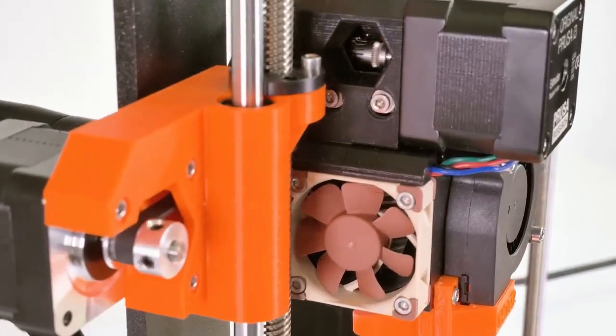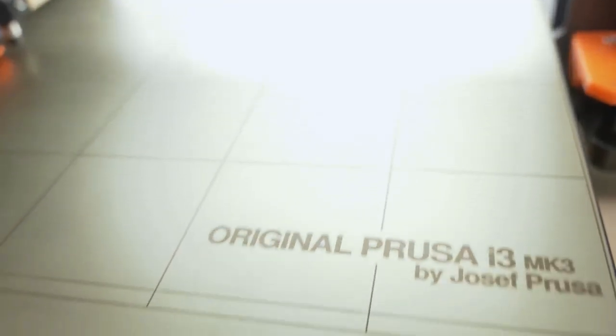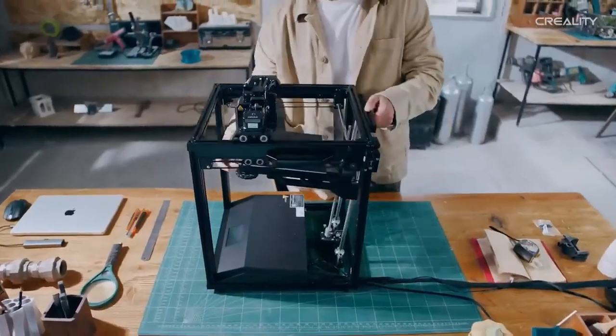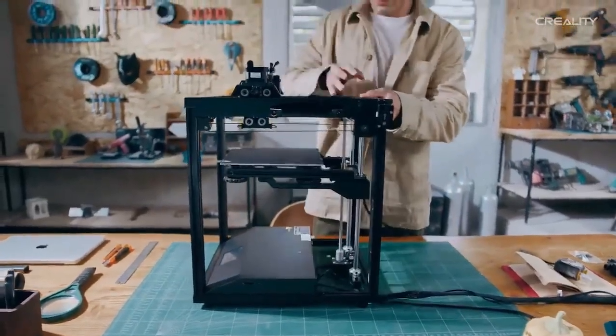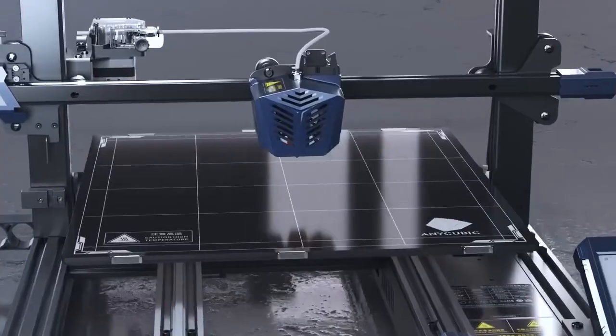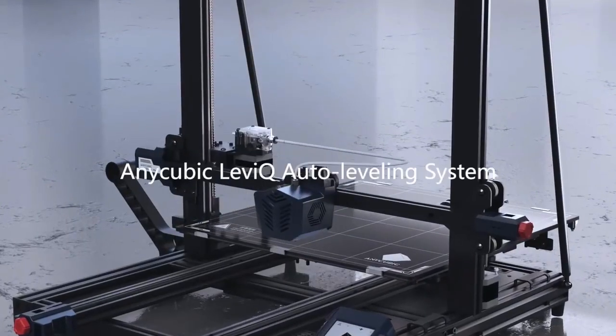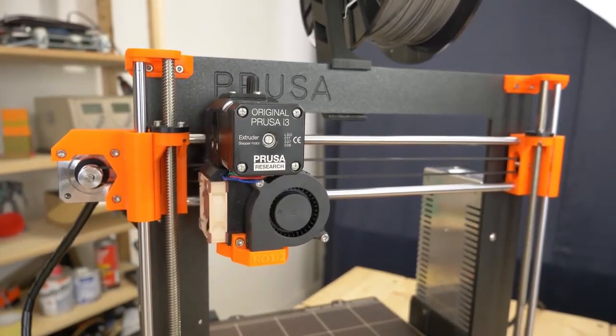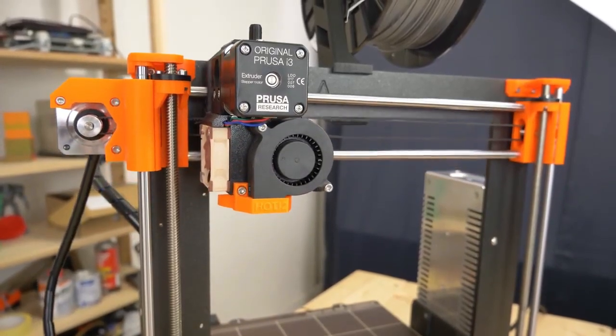Hello and welcome to World 5 Best's video on Top 5 Best 3D Printers in 2023. After extensive research, we've hand-picked the top 5 3D printers that have truly stood out in terms of features, quality, and overall value. Whether you're an experienced 3D printing enthusiast or just starting out, we're confident that these printers will meet your needs and exceed your expectations.